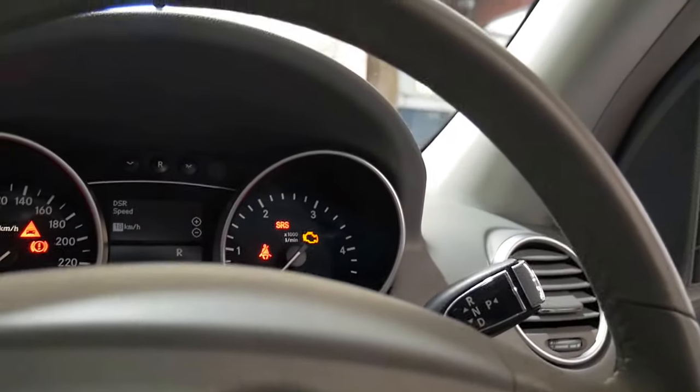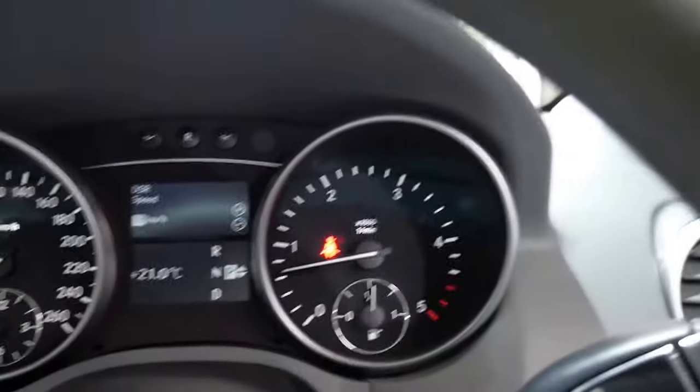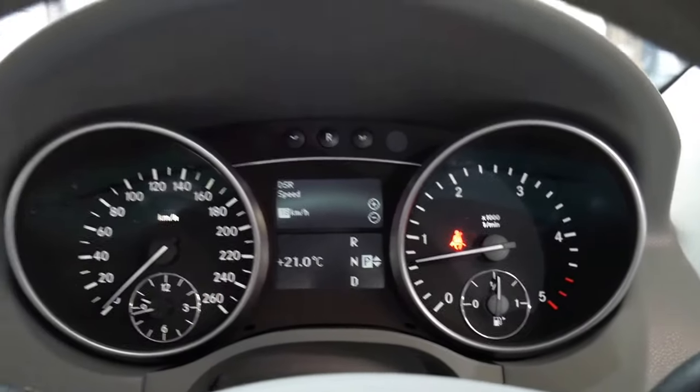I'll just jump in and start it up. You've got your cruise control, your speed limiter, the glow plugs are perfect, there's no lights on the dash. And the interior is just lovely, just as nice as the outside.